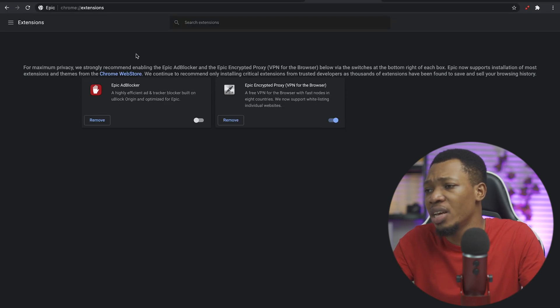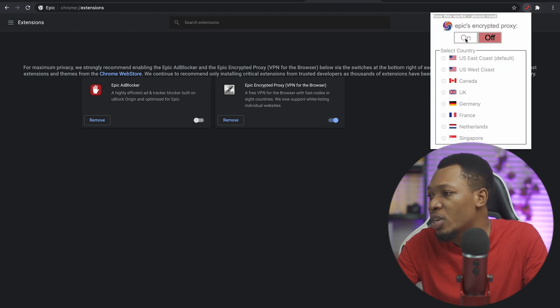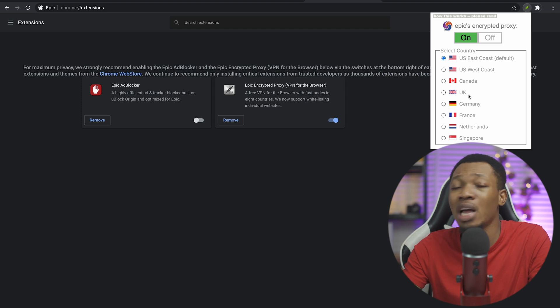When you come over here, you can see that in the extensions you have a VPN for the browser. All you need to do is come over and turn on this particular VPN. Once you've turned on the VPN, you can click on this icon and select the location that you want your IP to be routed through.